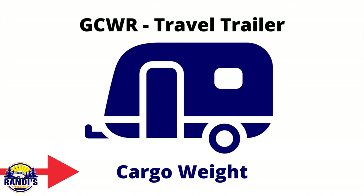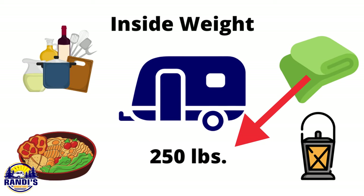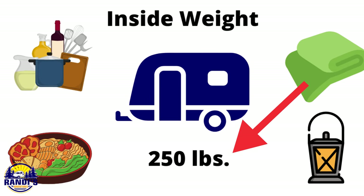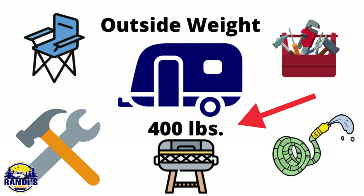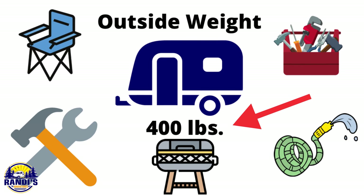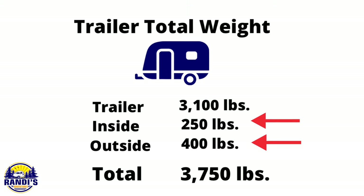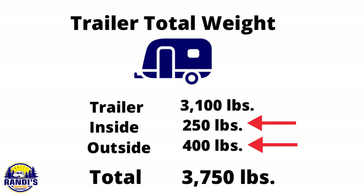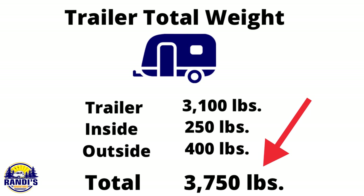The first thing we need to do is calculate the weight of any cargo you're going to be carrying in your travel trailer and add that to the dry weight of your trailer — meaning what your trailer weighs without any cargo. I'm estimating about 250 pounds of cargo inside my trailer and about 400 pounds in the outside storage space. Things like camping chairs, a grill, and tools can quickly add up. So when I add the inside and outside cargo weight to the trailer weight, that totals 3,750 pounds.